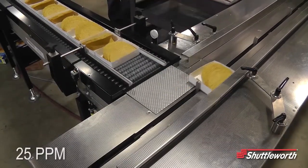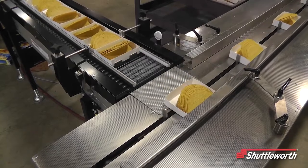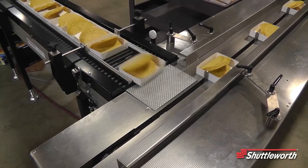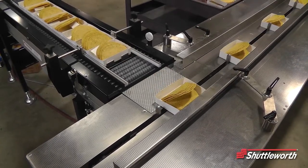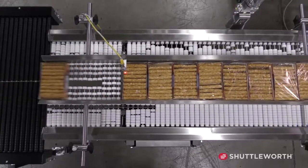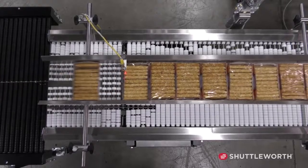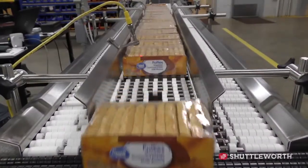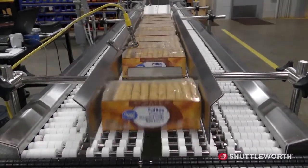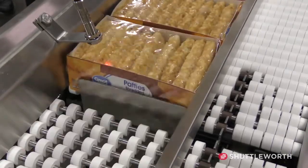Shuttleworth gated smart feeds operate similar to our servo smart feeds and are designed for a lower production rate. Gated smart feeds utilize a mechanical stop accompanied with a speed change directly in front of the stop. When the blade stops lower and release the products, the speed change will create a gap for the stop to come back up and reset. Timing and spacing is created using a variable speed drive to match the flighted infeed speed.